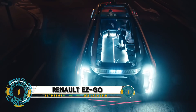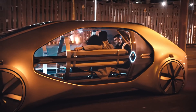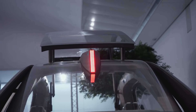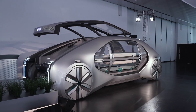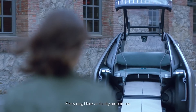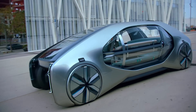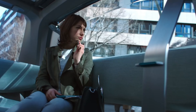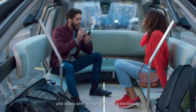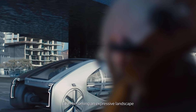Renault EZGO. This cutting-edge concept car is revolutionizing urban mobility with its autonomous, electric, and shared transportation solution. Designed for public transportation, the EZGO features a modular design that can be easily customized to meet different needs, advanced safety features for a secure ride, and a range of up to 100 kilometers on a single charge. The EZGO also prioritizes social interaction, with rotating seats that allow passengers to face each other and large windows that provide breathtaking panoramic views, plus advanced infotainment systems and seamless connectivity.